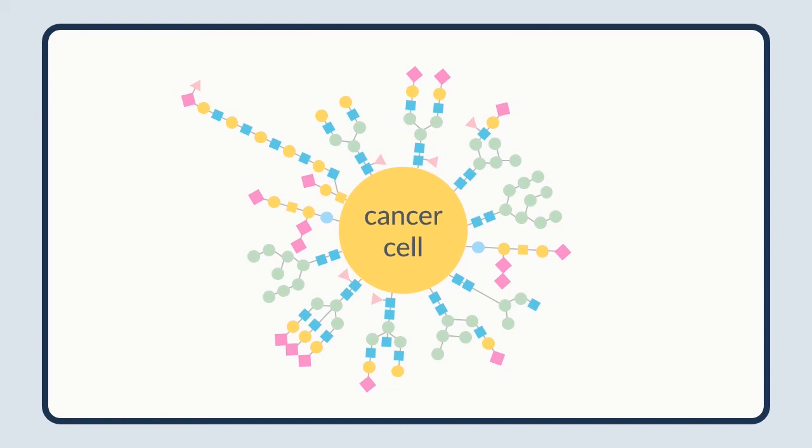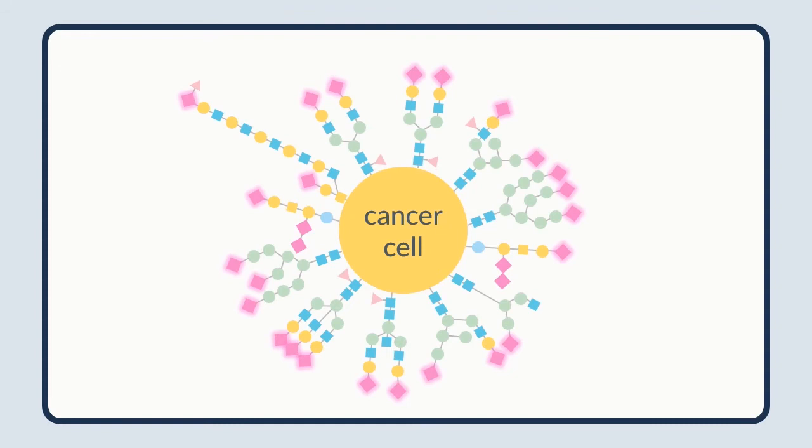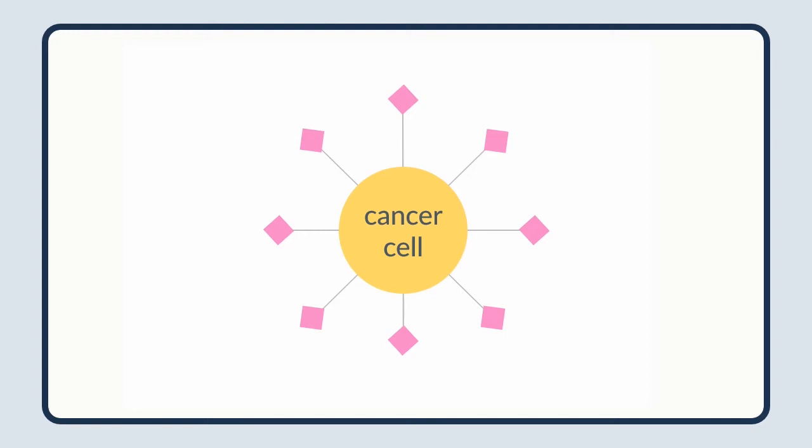Carolyn discovered cancer cells have an extremely high density of sialoglycans on the surface of their cells compared to healthy cells. This sugar strand is a sialoglycan, as the final building block is sialic acid. And so are all of these. We can draw sialoglycans on cancer cells like this.